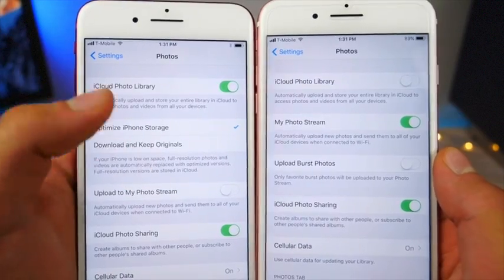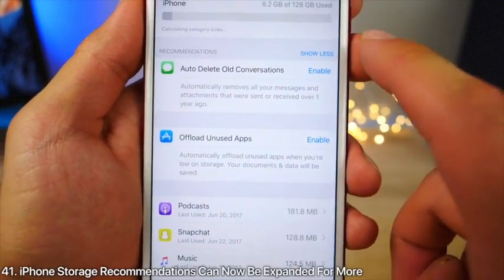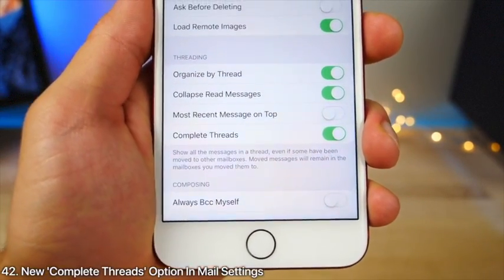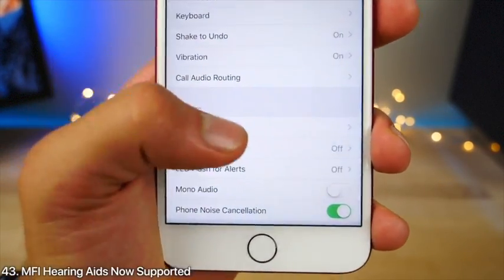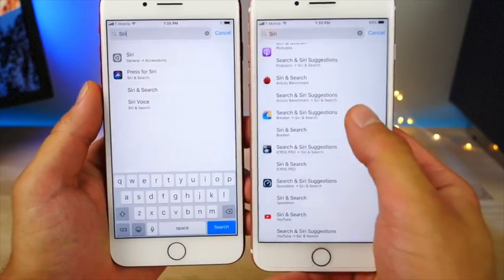In Photo Settings there's a new option to optimize iPhone storage by uploading full-quality photos and keeping the low-resolution default, saving storage. In iPhone Storage Settings, recommendations can now be expanded to see more and contracted. In Mail Settings there is a new option for complete threads. In Accessibility Settings, Apple now supports MFI hearing aids.